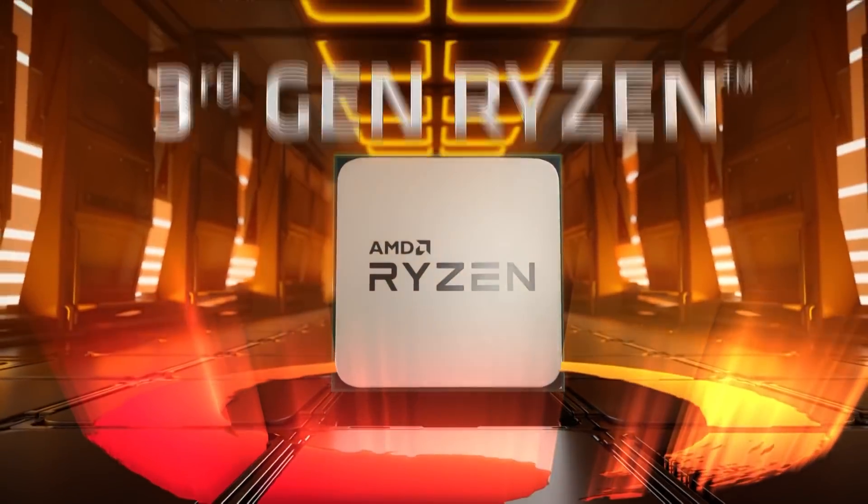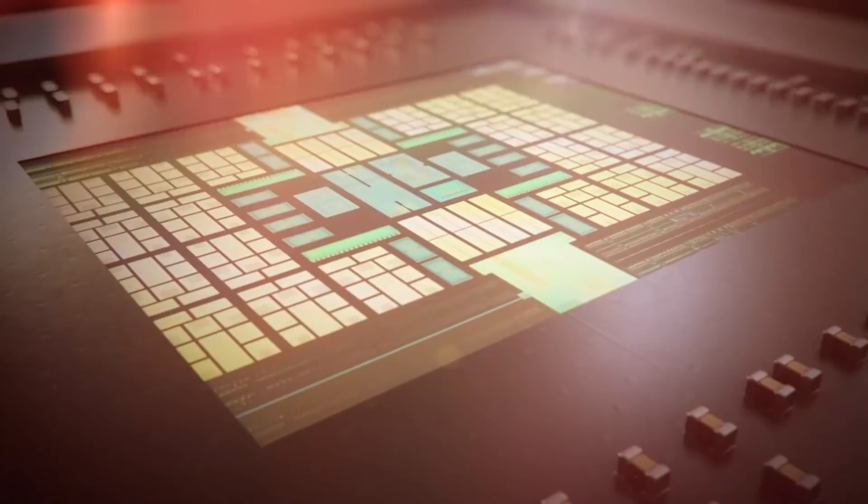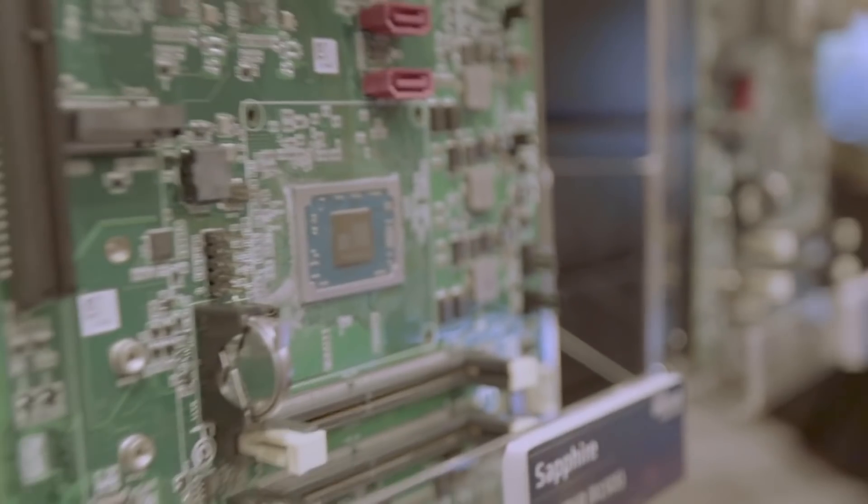And the best part is, AMD hasn't even brought out the big guns. Today I'll speculate a bit on what I believe are three upcoming products from AMD that will continue to disrupt the market, both with more CPUs and GPUs, but more importantly with APUs.